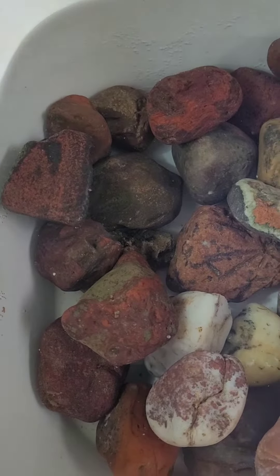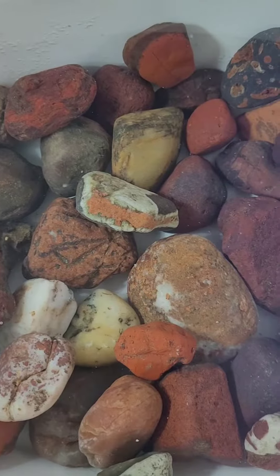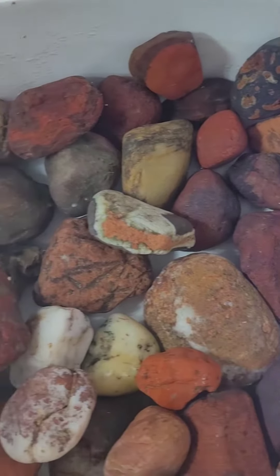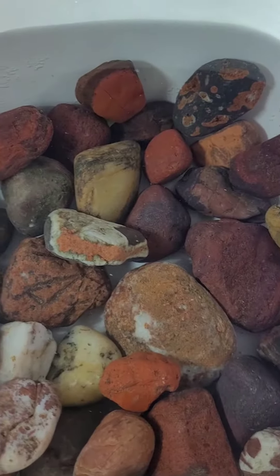Here are the finds from the rock pile that was in the parking lot in my basically my backyard. A lot of cool jaspers and quartz and whatnot.